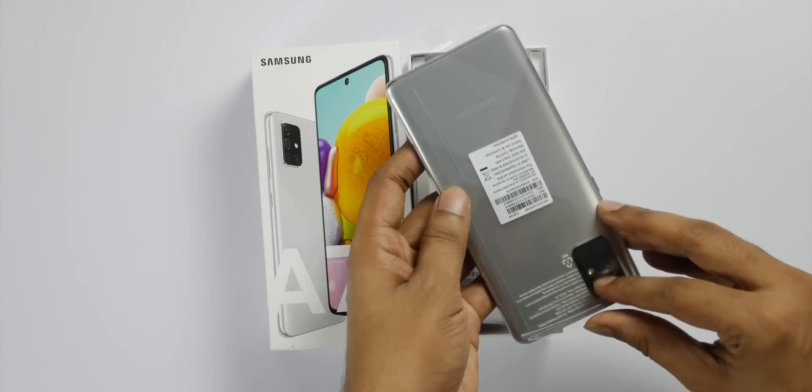It has a box in the box. This is the 8GB RAM, 128GB model.